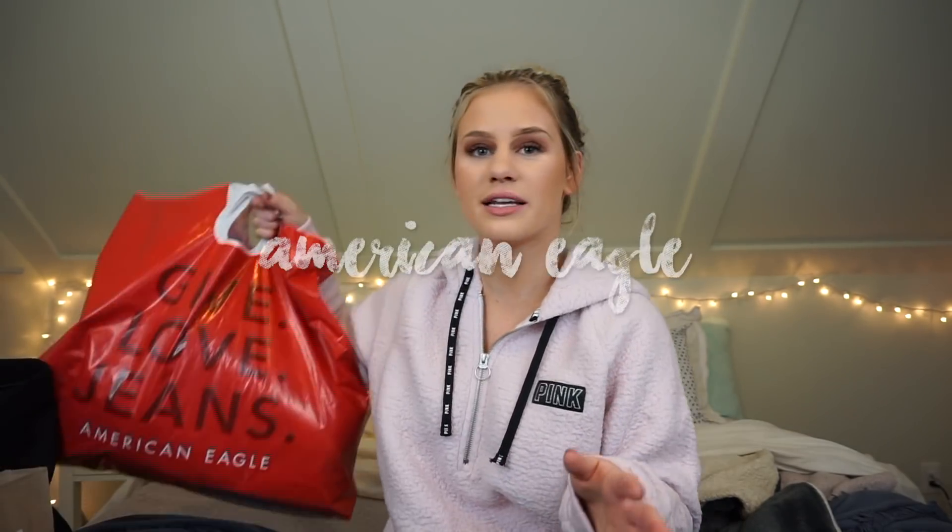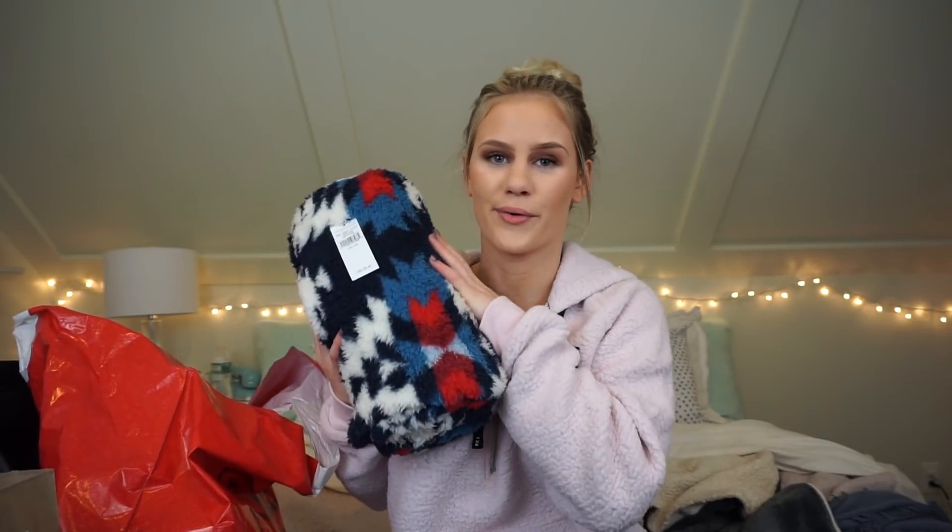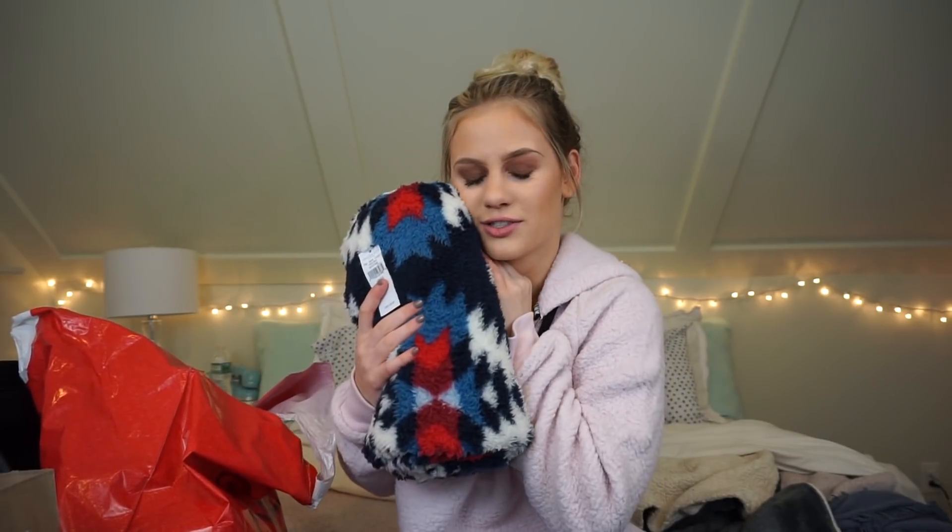The next store I stopped at was American Eagle. I'm not sure how much you had to spend, but I did get a free blanket from American Eagle and it is so soft and fuzzy — can't wait to just cuddle with it. American Eagle was having 40% off their entire store, which is a super awesome sale.